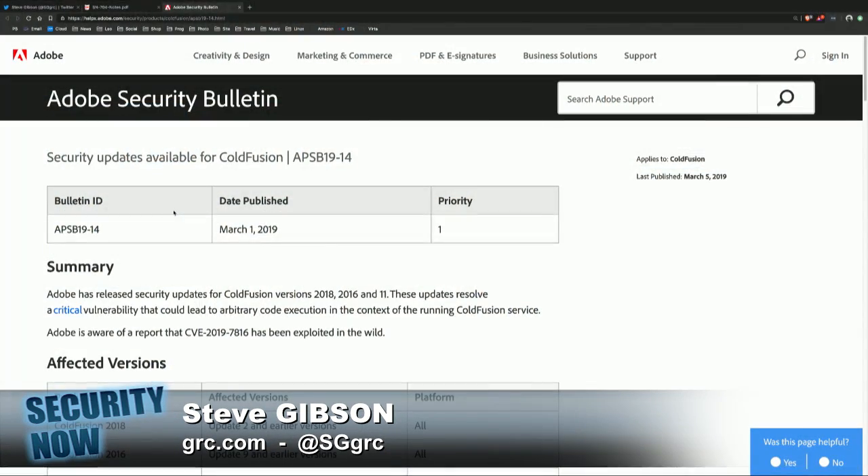Hopefully, if you're using ColdFusion, you are current with your email update notification list and this is already old news to you, because this was a zero-day that they became aware of. The vulnerability allowed an attacker to bypass restrictions for uploading files, and to take advantage of it, the website had to be configured to accept executable uploads.